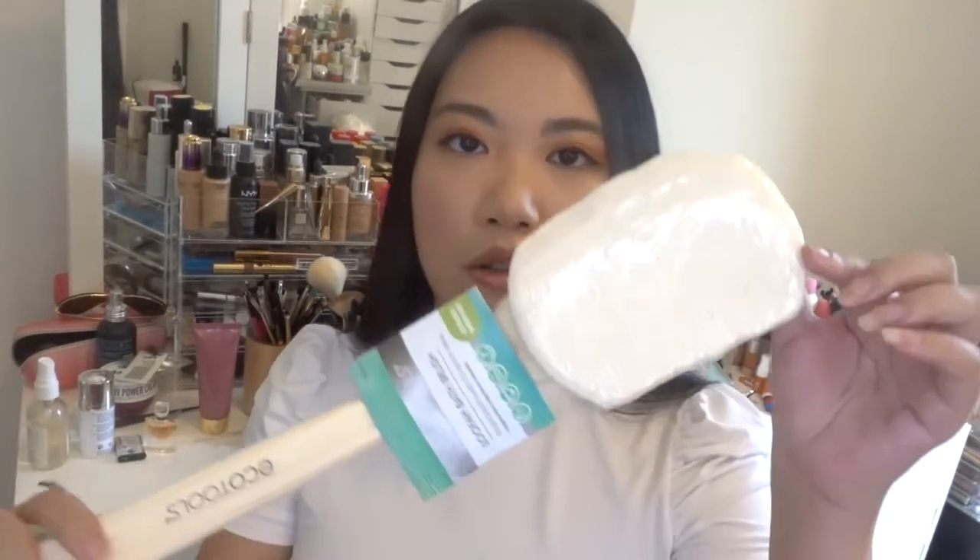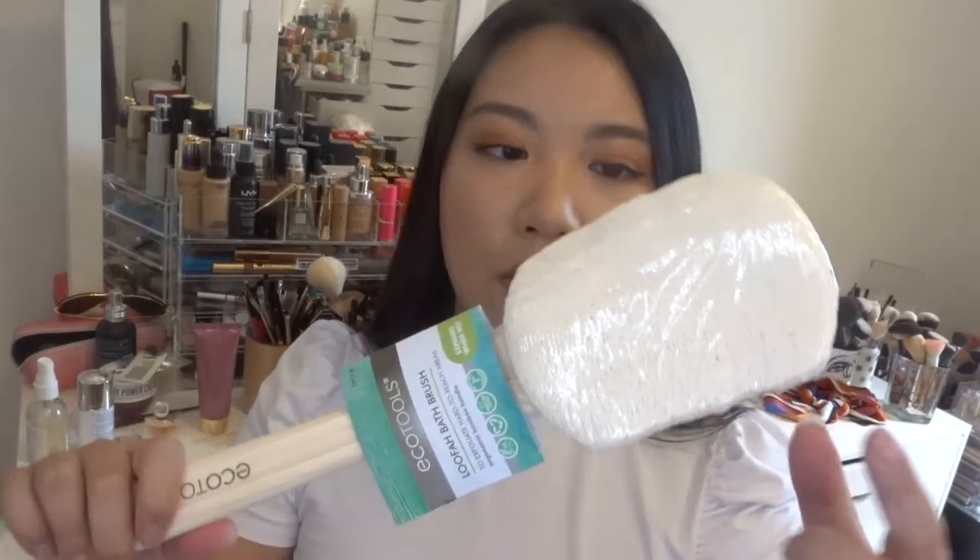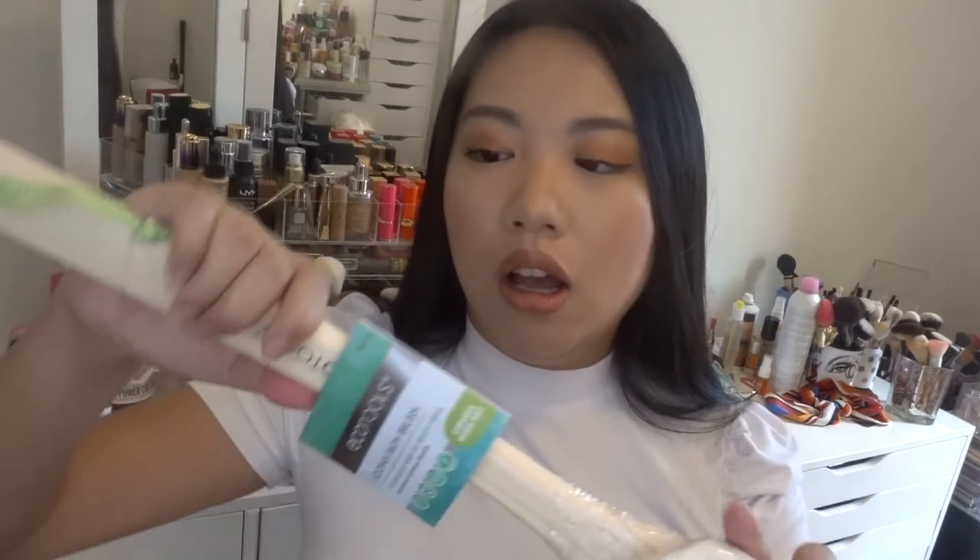The first item I got is something that's been talked about so much recently — it's called dry brushing. Basically you use a dry brush to brush your body in order to increase circulation and reduce cellulite. When I saw this EcoTools loofah bath brush, I really wanted to try it. On TikTok people were saying this one is just the best for body acne and cellulite, so I'm like sign me up.